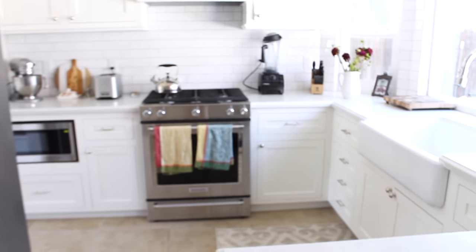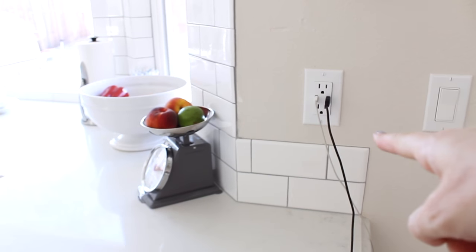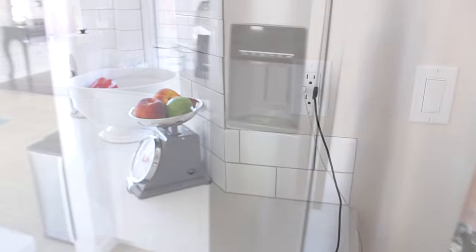I have to show you this because Andrew is so proud of it — he installed new outlets because we had brown ones before, and he got one with two USB ports. That's pretty cool.